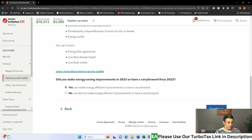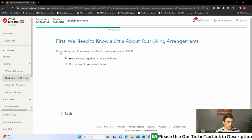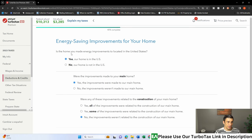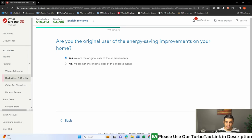Let's fill this out. We're going to say yes, we made or have a carry forward — that's what this line states, we do have a carry forward from 2022. Do you live in this place? Yes, this is my primary home where I had the system installed. Is the home located in the U.S.? Yep. Were the improvements made to your main home? Yep, main home. Were any of these improvements related to construction? No, the solar is not. Are you the original user of the solar? Yes, I'm the original.